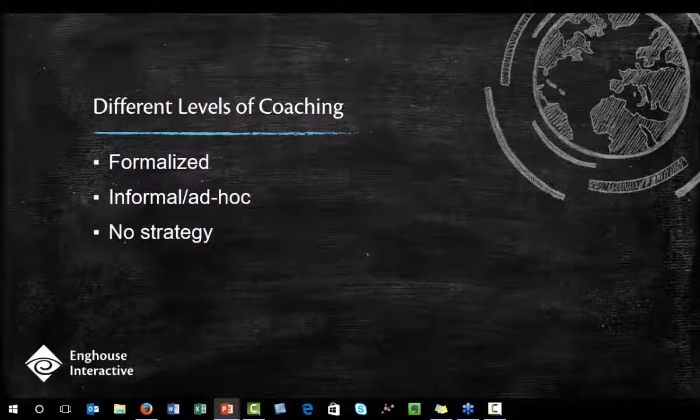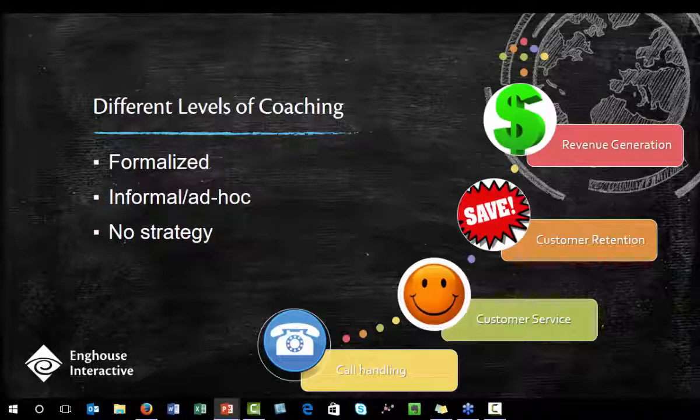Let's talk about coaching. There is just no doubt that there are varying levels of coaching within contact centers. You might use a very formalized coaching methodology, an informal ad hoc process, or no coaching strategy at all. Your topics may vary as well — basic call handling fundamentals, gradually building up to customer service, customer retention, even revenue generation. Studies show that sites that spend more hours per month coaching their agents report above or significantly above goal for revenue, customer satisfaction, productivity, quality, and lower attrition.